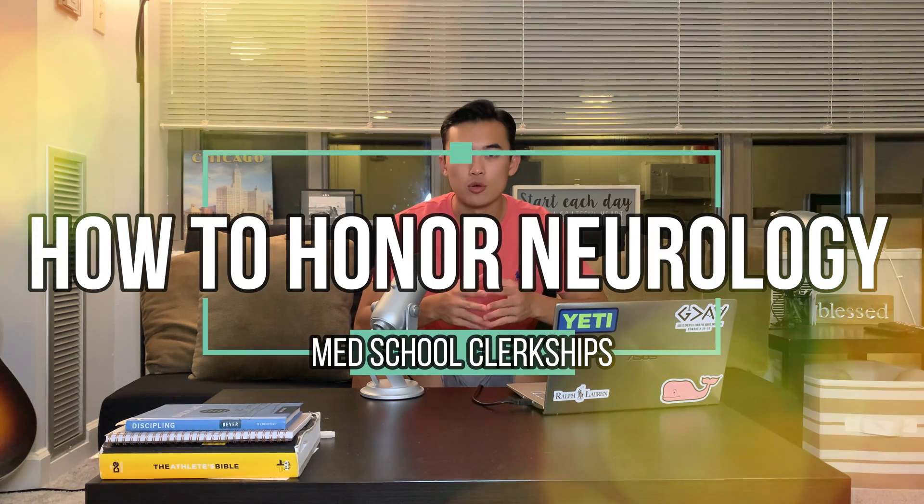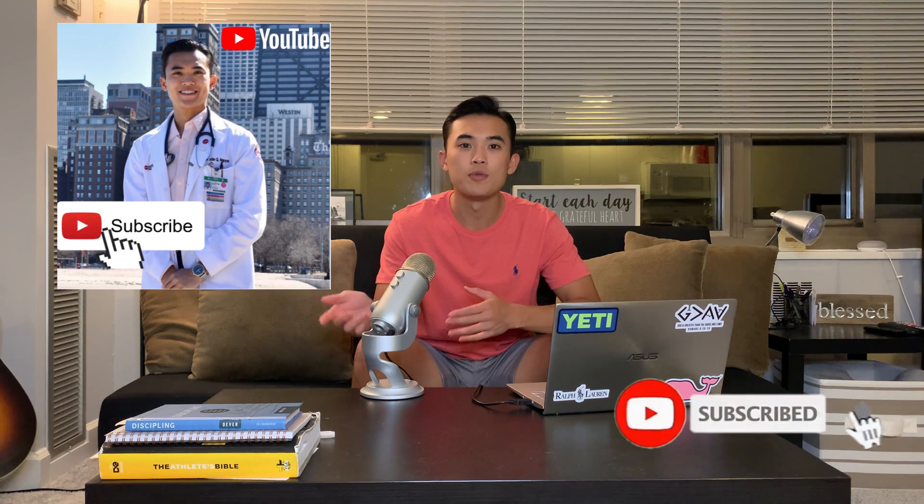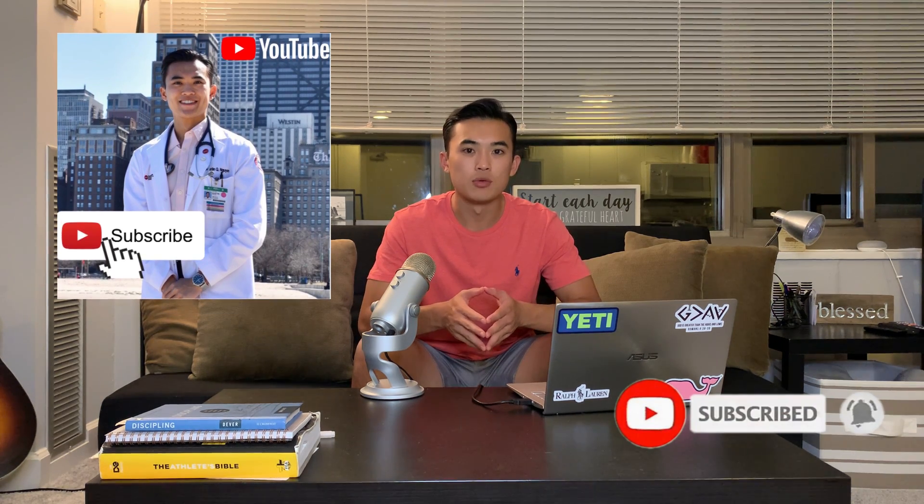What's up everyone? It's Austin Wynn, a third-year medical student at the University of Illinois at Chicago. It's my pleasure to welcome you to my channel. This week's video is all about how to honor or get that outstanding on your neurology rotation. I just finished my neurology rotation and thought it would be a great video to share my advice, tips, and strategies to help you succeed.